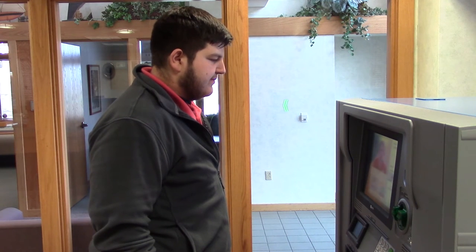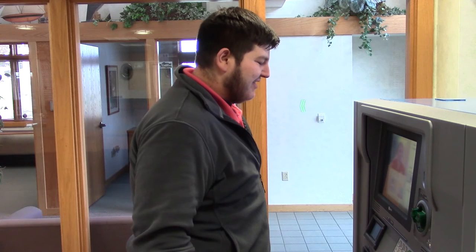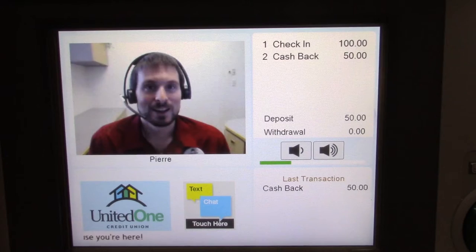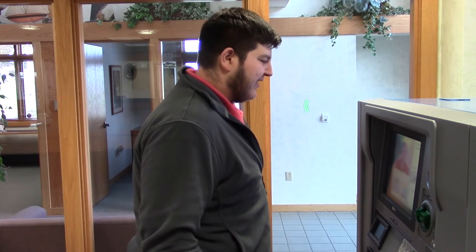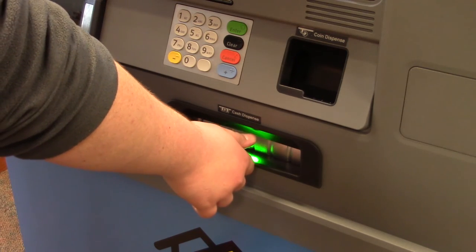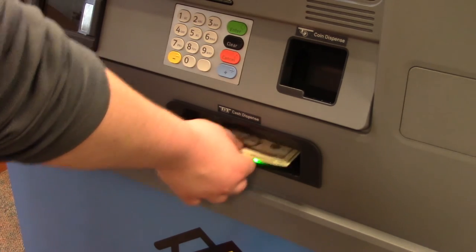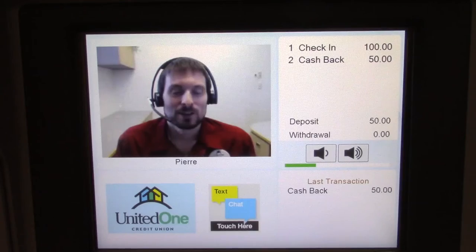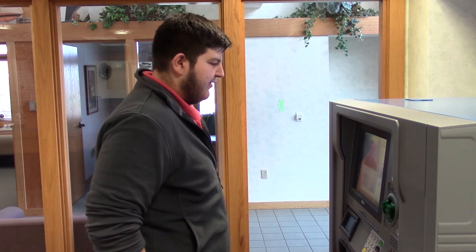$20s and $5s, please. Alright, $20s and $5s. Earl, would you please look at the screen and make sure that everything looks correct to you? Everything looks great, thanks. Is there anything else I could do for you today? That will be all, thanks. Alright, your cash will be dispensing from the cash dispenser on the lower right-hand side. Your transaction will be viewable on your internet banking. Would you like a hard copy of that receipt today? Yes, please.